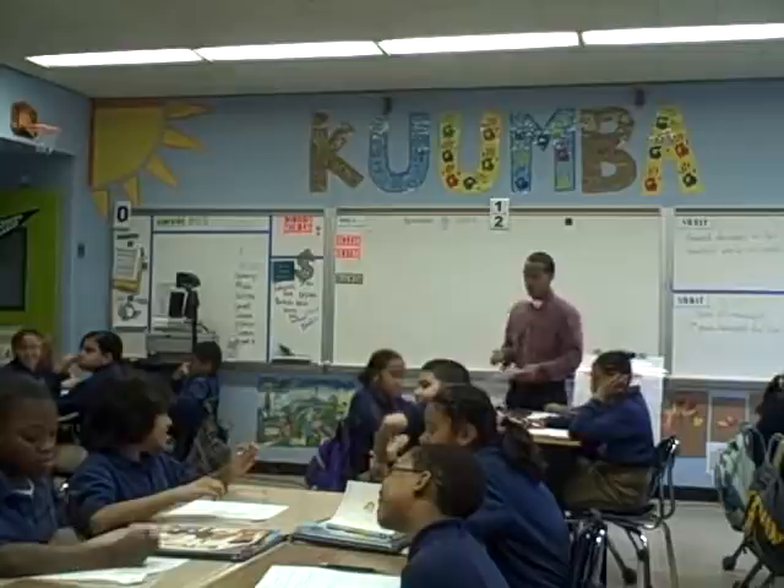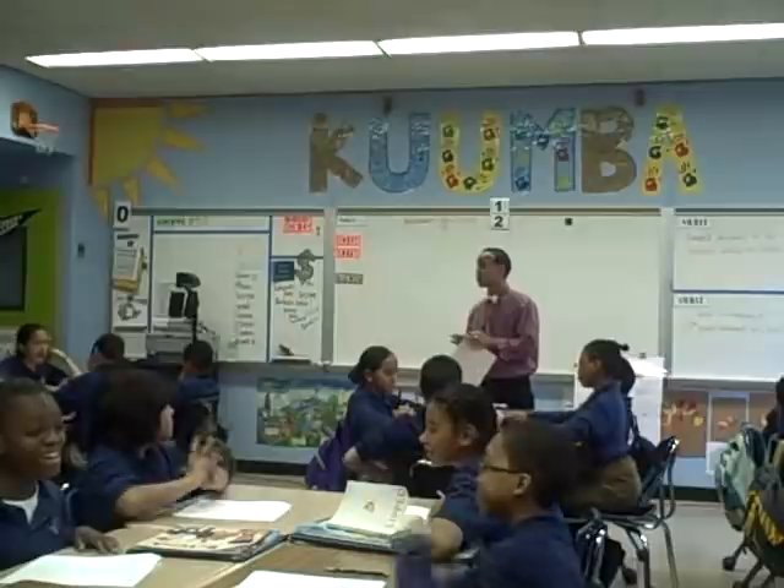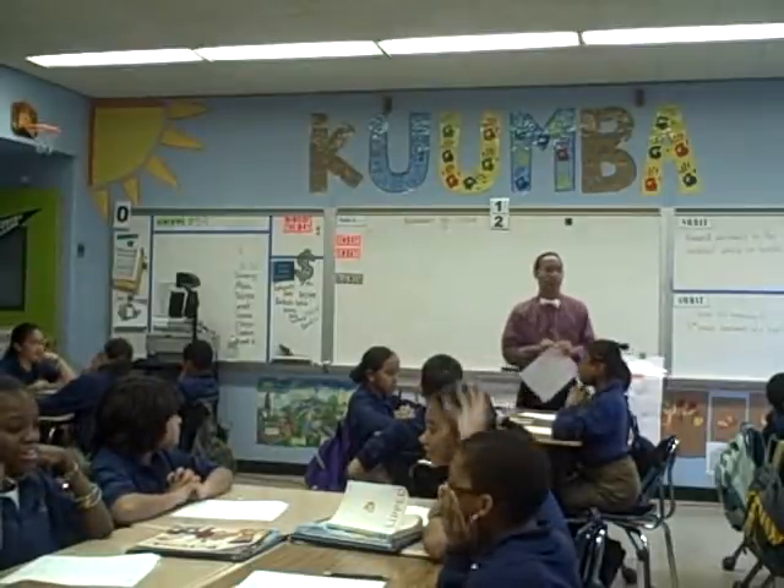Please turn the page. If you are ready, the same objective is printed at the top of your notes.